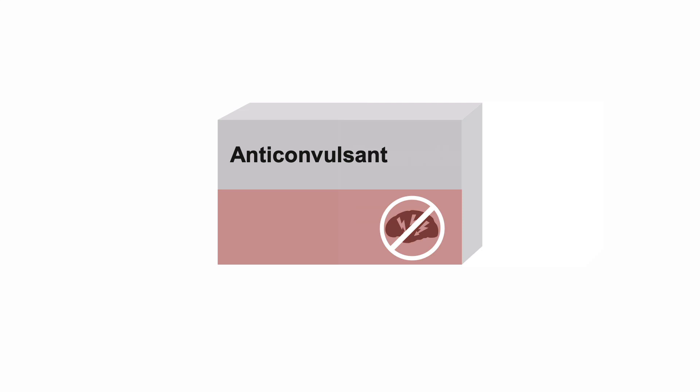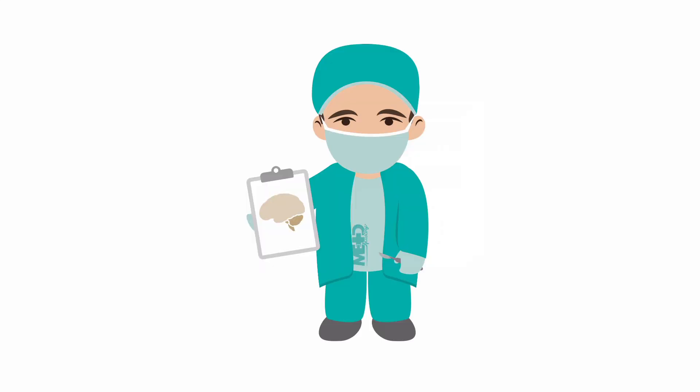Initiate anticonvulsants. Currently, oral levetiracetam at 500 to 1,000 mg twice a day is popular. Phenytoin, however, has been a gold standard for decades. Refer the patient to a neurosurgeon.